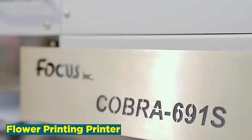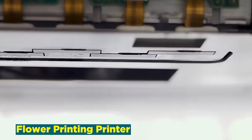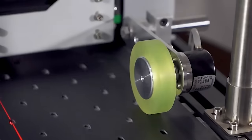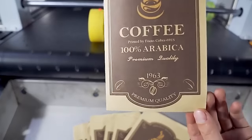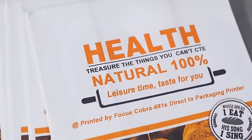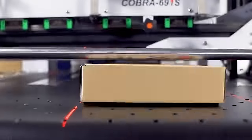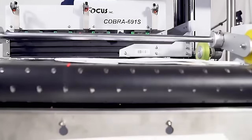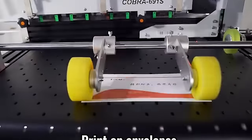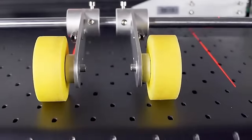Number 1: Flower Printing Printer. The flower printing printer business pioneers a distinctive floral personalization service, utilizing specialized printers capable of imprinting diverse inscriptions and images onto petals. This innovative approach transcends traditional boundaries, offering a spectrum of expressions from heartfelt congratulations to love confessions. Beyond personal sentiments, the business extends its services to branding, allowing for the creation of customized bouquets that cater to a variety of occasions. One standout advantage lies in its ability to tap into the growing demand for unique and personalized gifts.